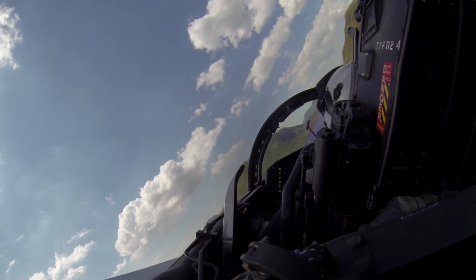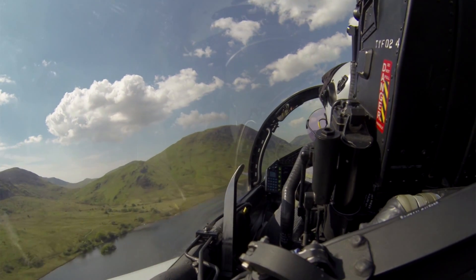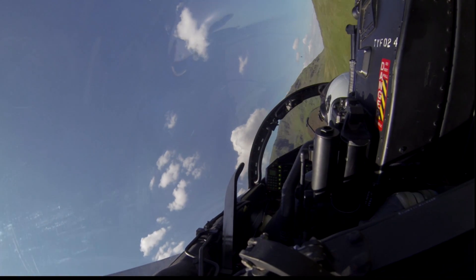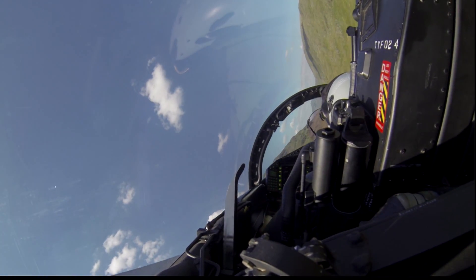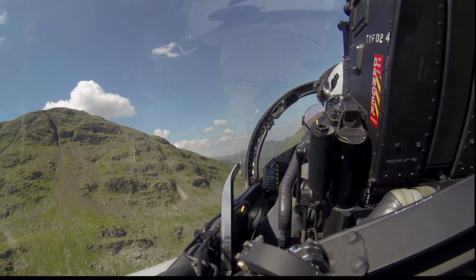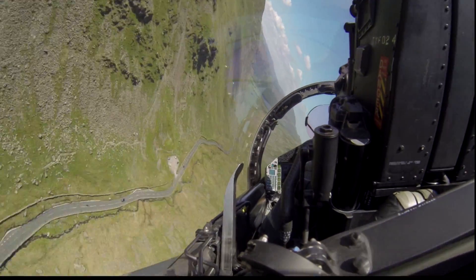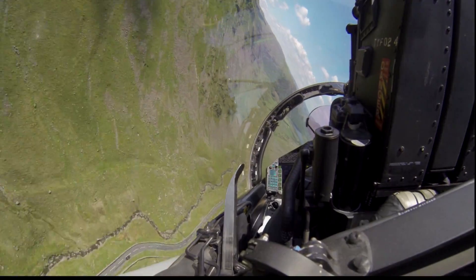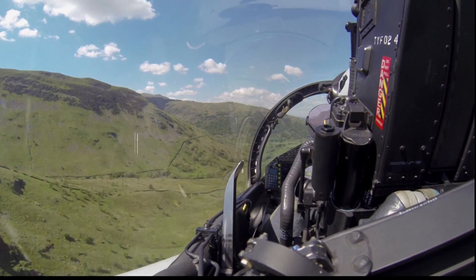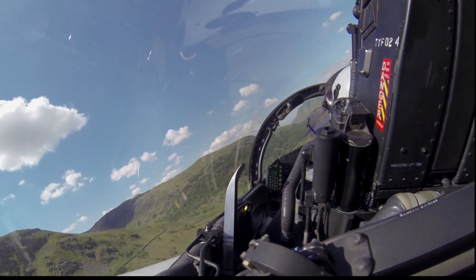Ok. Crossing right to left on the lead. Approaching the north of the Lake District. Hard right turn now through the valley. 3G. Speed stable at 420. Height 250 feet through the M6. Slight over-bank. Throttles back. Allow the nose to come down. Maintaining 250 feet. Quick check to the left — it's clear.